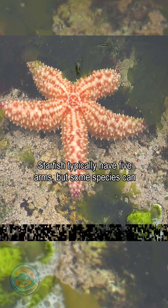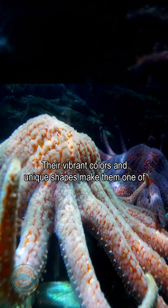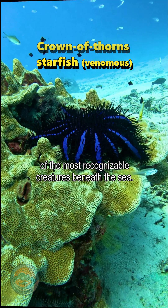Starfish typically have five arms, but some species can have up to 40 arms. Their vibrant colors and unique shapes make them one of the most recognizable creatures beneath the sea.